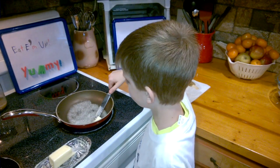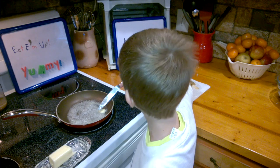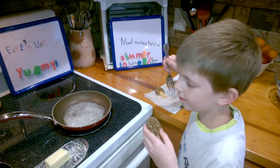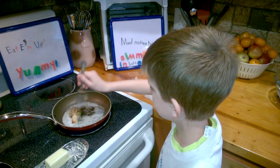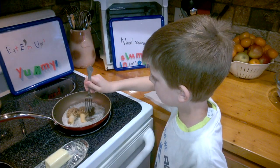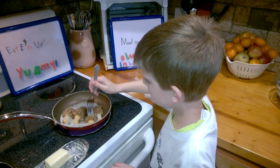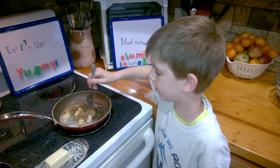Melting the butter is kind of like seasoning the pan — it will add some extra flavor to the mushrooms. That's why it says simmer in butter or bacon grease. Here we go, let's add the deliciousness — the morels. We're going to let them simmer until they get a little bit crispy on both sides.